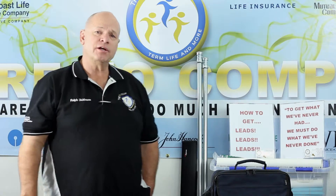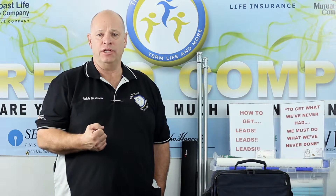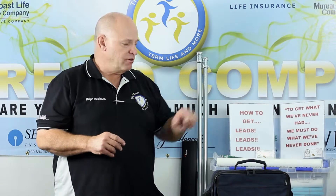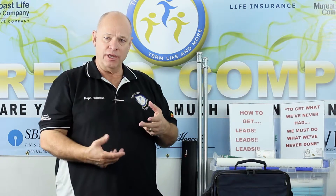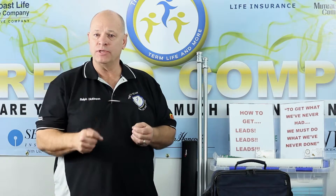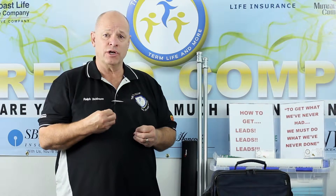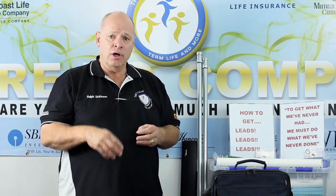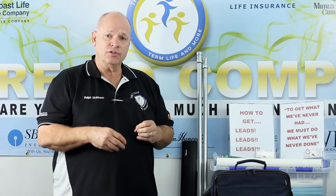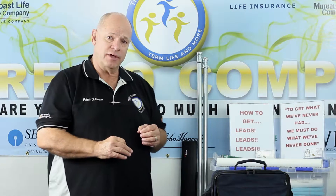Booth events or vendor events — how do you set up? What are the setups and items that you need? We're going to be talking about that today. First and foremost, each and every agent that comes to the vendor event needs to bring their own laptop, set up with all your programs and properly engaged so you can quote and write business on the spot if necessary. Using the Easy Life system, it's going to make it very easy to write life insurance on an ongoing basis while you're there. A goal we set for ourselves at a vendor event is to write a policy that covers our vendor cost for that event.